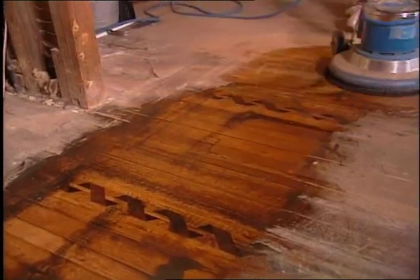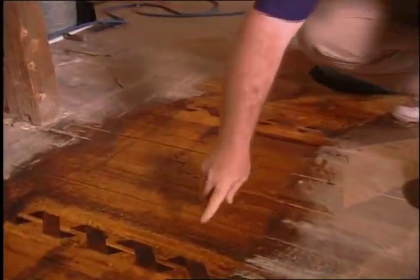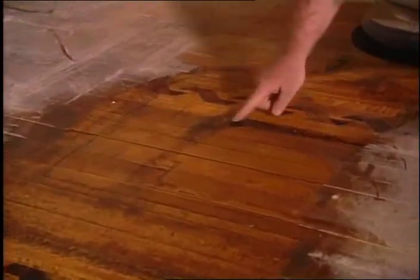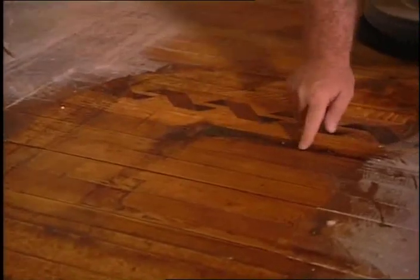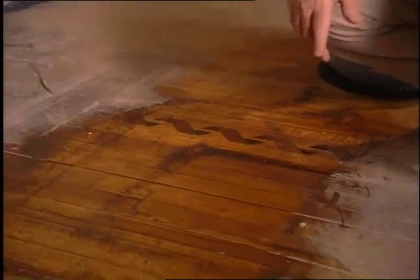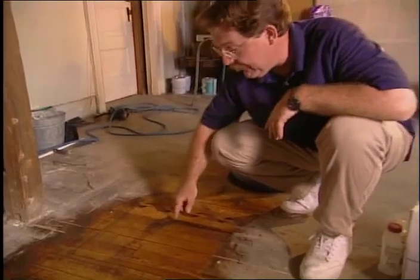All right, looks like we got most of the finish off. The parquet that's underneath all that dirt and grime is showing up beautifully. We do have one little problem right here — a big black stain, and there are a couple of them. What happened was a wall somebody had added in, and the nails probably rusted from leaky pipes, and it stained the floor. We'll probably have to do a couple more coats in this area, but you can probably get by with one coat.